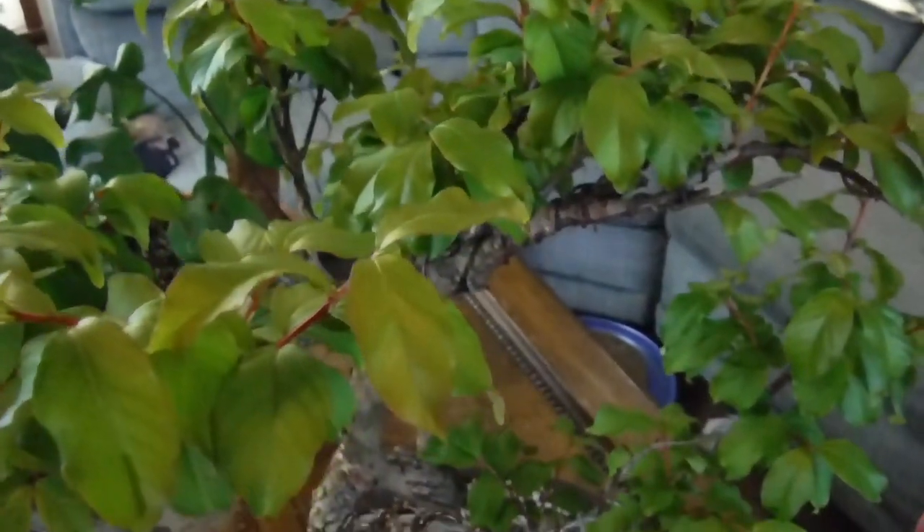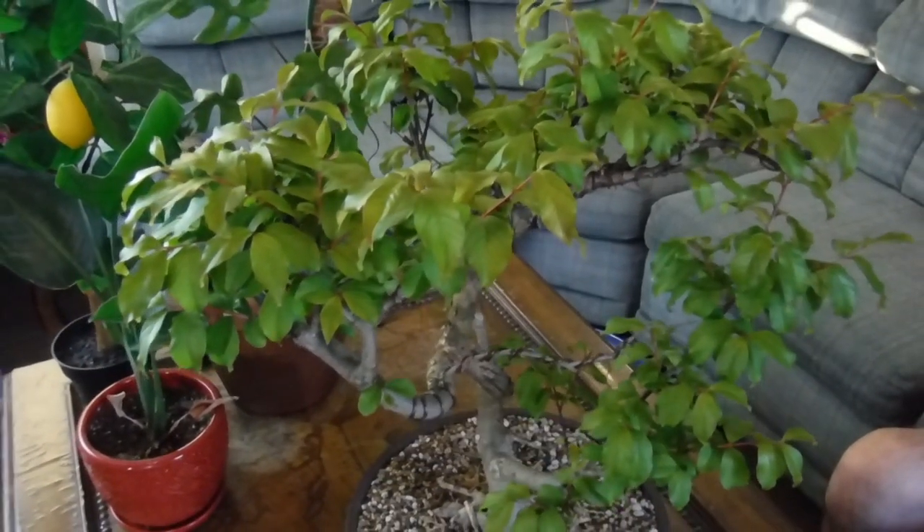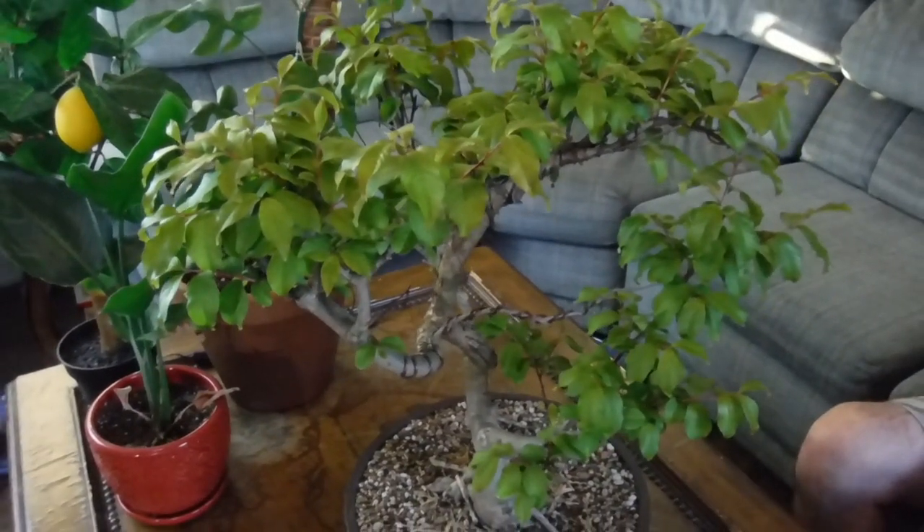Interestingly enough, the crepe myrtle isn't actually a true myrtle. The name 'myrtle' comes from these smaller leaves that bear some resemblance to a natural myrtle, and the word 'crepe' is in reference to the crinkly flowers that are produced, which remind people of crepe paper.